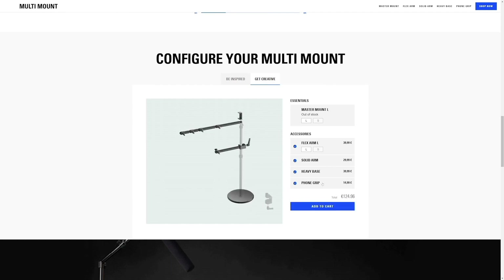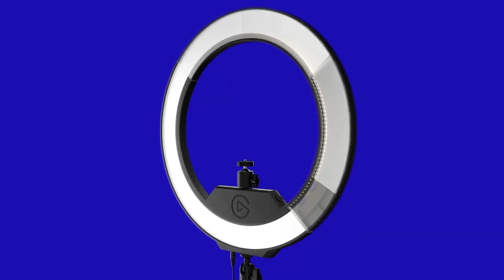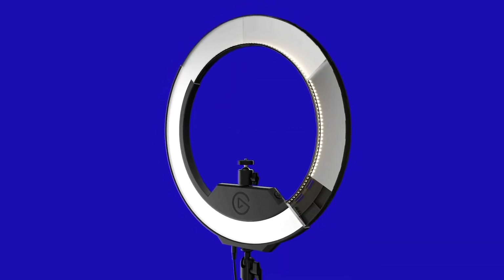Its intuitive controls allow you to easily adjust brightness and color temperature to suit your preferences and environment. Crafted with durability and convenience in mind, this ring light boasts a sturdy construction and compact design, ideal for both studio setups and on-the-go use. Whether you're a content creator, streamer, or photographer, the Elgato Ring Light empowers you to achieve stunning results with professional-grade lighting every time.